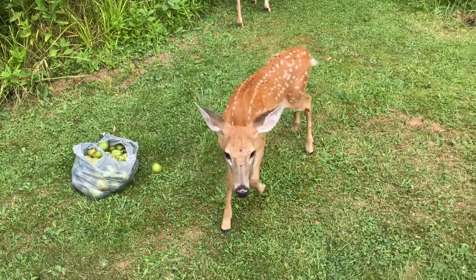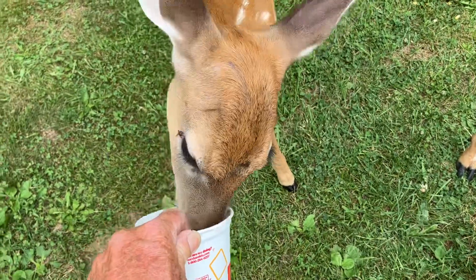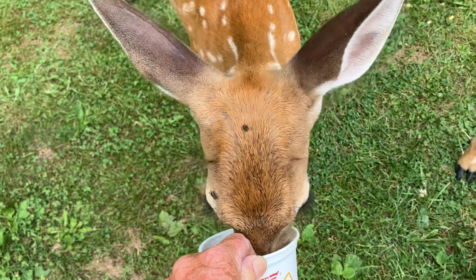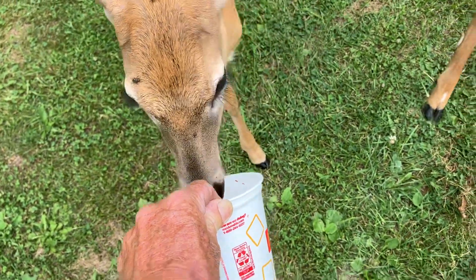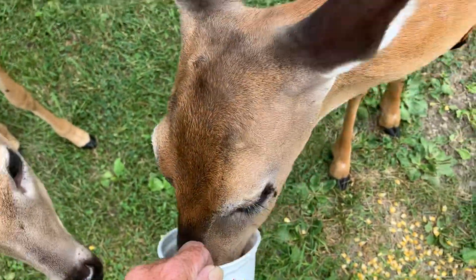Welcome to the Hillbilly Hoarder. Check out this brave little fawn. What do you think of that? She's so brave. This is a little girl.